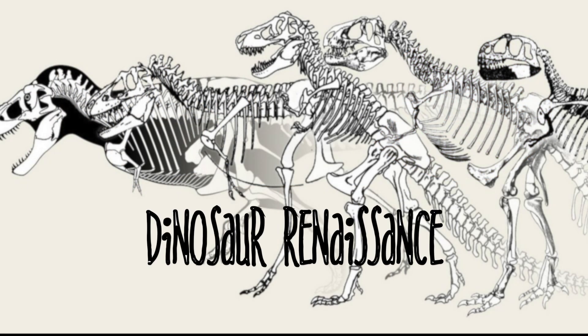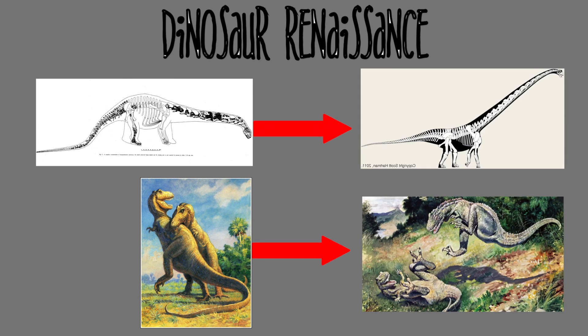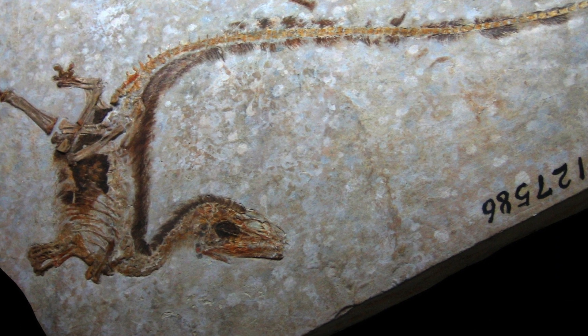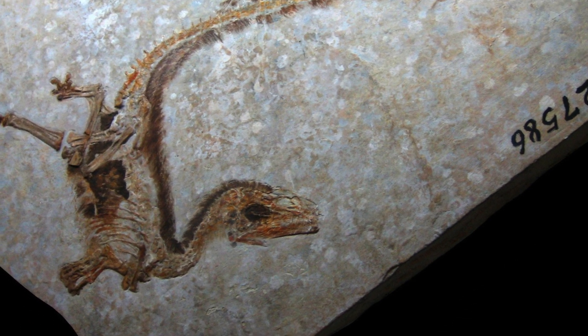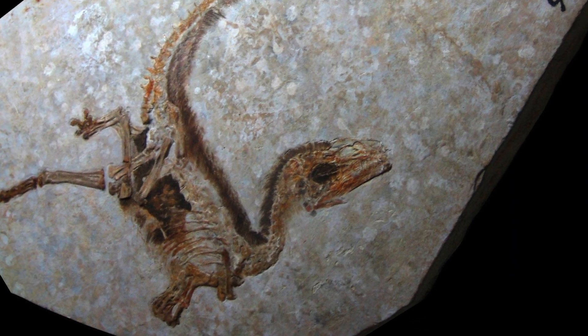Ever since the dinosaur renaissance in the 1970s, we've known that dinosaurs and birds were very closely related, and that birds are in fact living dinosaurs. But only in the last few years has the discovery of fossilized feathers allowed us to dig deeper into the lives of prehistoric animals than ever before. Join me as we unearth the story of feathers.